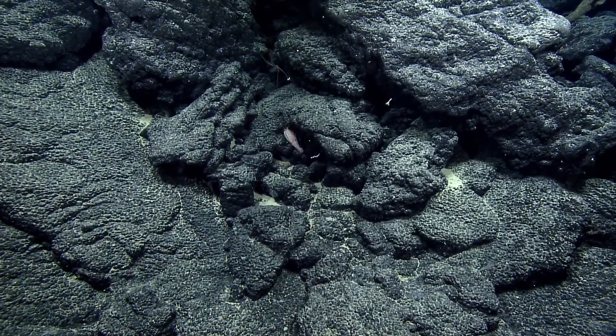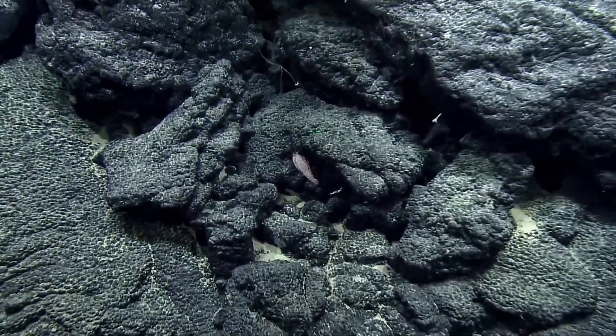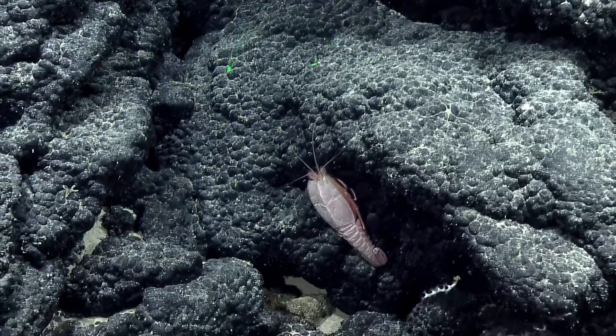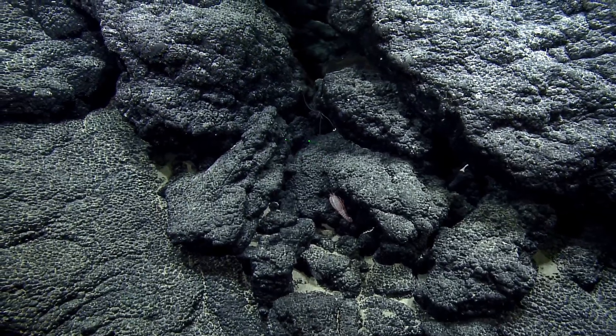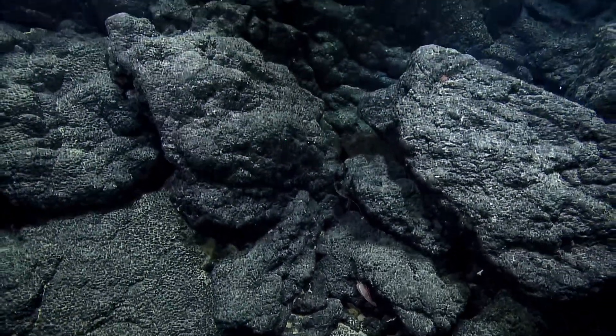Oh man. It actually might be, actually. I'm doing a super slow zoom just to build the suspense. Congrats, Hannah. You are correct. Woohoo! Look at that. This is an asper. Well done.